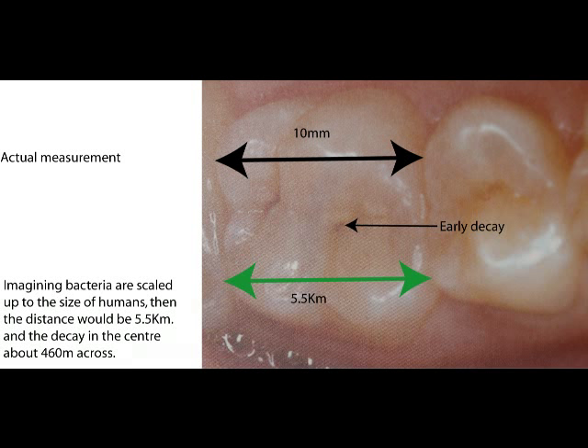One of your back teeth may be 10mm from front to back. This may not seem much, but to bacteria it is substantial. To give you some idea, if we imagine the size of bacteria to be the same as us, then the distance across the biting surface of a back tooth would be equivalent to 5,500 metres — the same as saying the whole of Worcester would represent the biting surface of just one tooth. Just think of all the places we could find to hide.